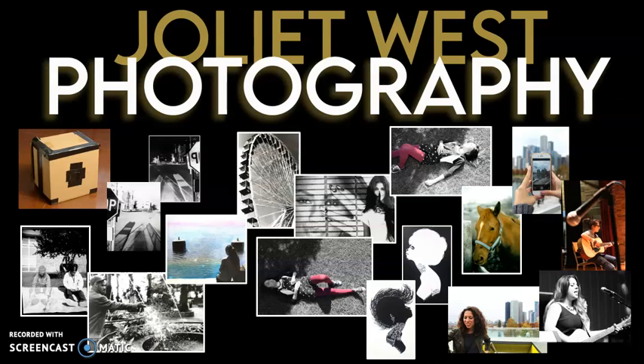Welcome to Photography at Juliet West. Photography class really is one of the more popular courses offered at Juliet West High School.